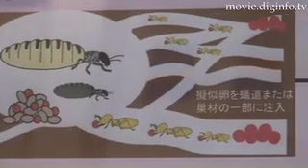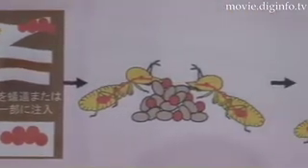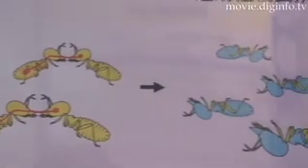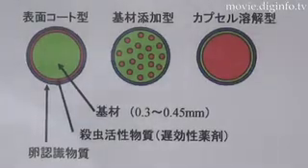Worker termites are known for their instinct to carry eggs to so-called nursery rooms for incubation. Okayama researchers took advantage of this instinct to develop a technology that tricks worker termites into carrying pesticide-treated imitation eggs into their nests.